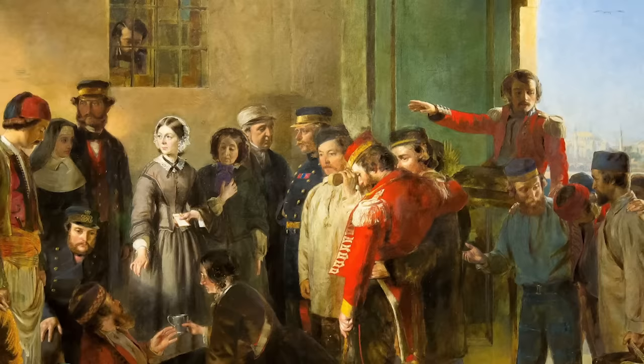Khaki was adopted for active service in 1886, and then in the Second Boer War of 1899 to 1902, men fighting in it were much better camouflaged against their surroundings. In 1902, the British Army formally adopted a universal service dress. Regiment identification was maintained through epaulettes for rank, collar badges, and buttons still reflecting the regiment. Significantly, this uniform also finally had pockets — something conspicuously absent from previous designs.